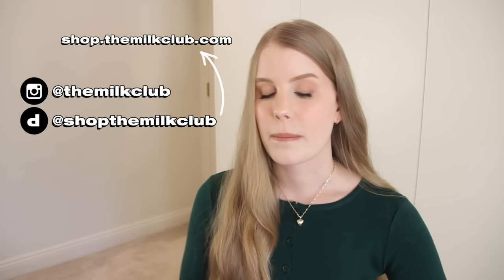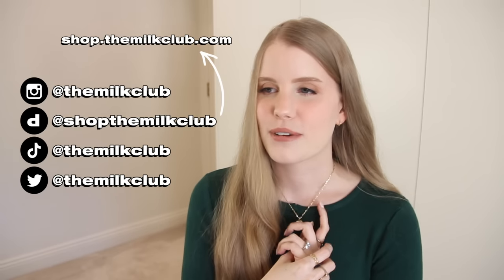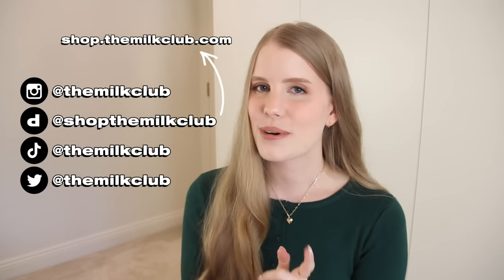Do you guys enjoy this type of video where I try to find the perfect clothing item? If you do, please give this video a thumbs up, and comment below what kind of clothing item you'd like me to find next — if you see someone already mention what you're thinking, give that comment a thumbs up to vote for it. Be sure to check out my Instagram, Depop, online store, TikTok, and Twitter — everything will be linked below. I've been posting more on TikTok lately. Thank you so much for watching and I'll see you in my next video.